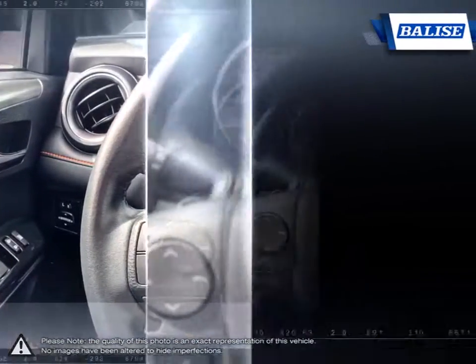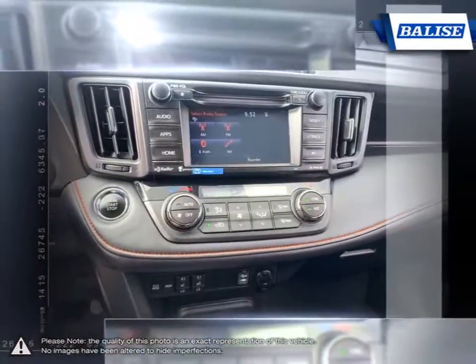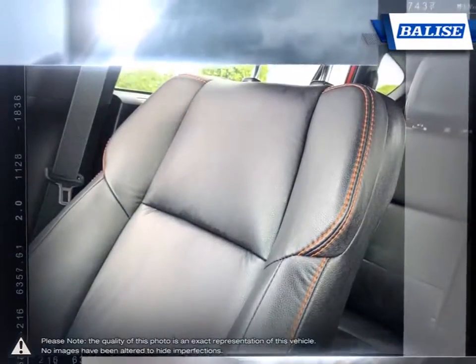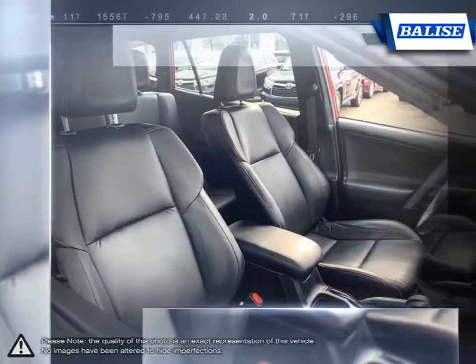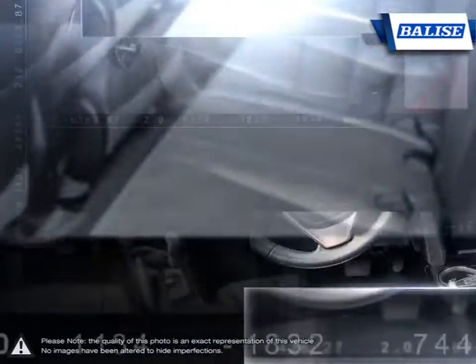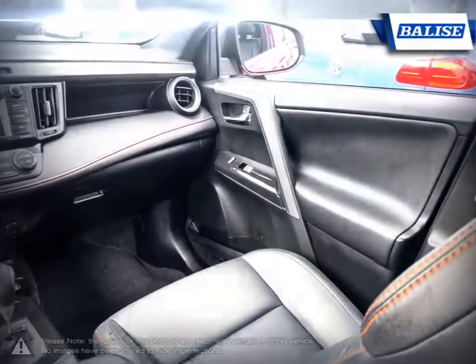The vehicles we sell and the customer service we provide is what sets Belize Toyota of Warwick apart from the rest. We realize purchasing a new vehicle is an investment and we take that seriously. We value your individual needs and your time. Whether you're looking for a family vehicle like the Sienna minivan or a hard-working truck like the Tundra, we will do whatever it takes to get you the vehicle you want and provide the service you need for years to come.